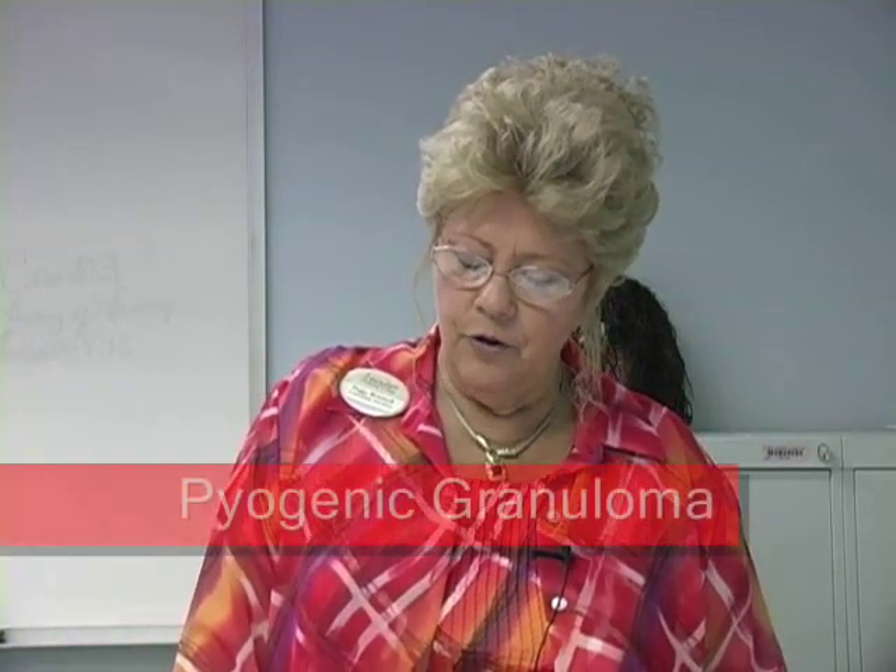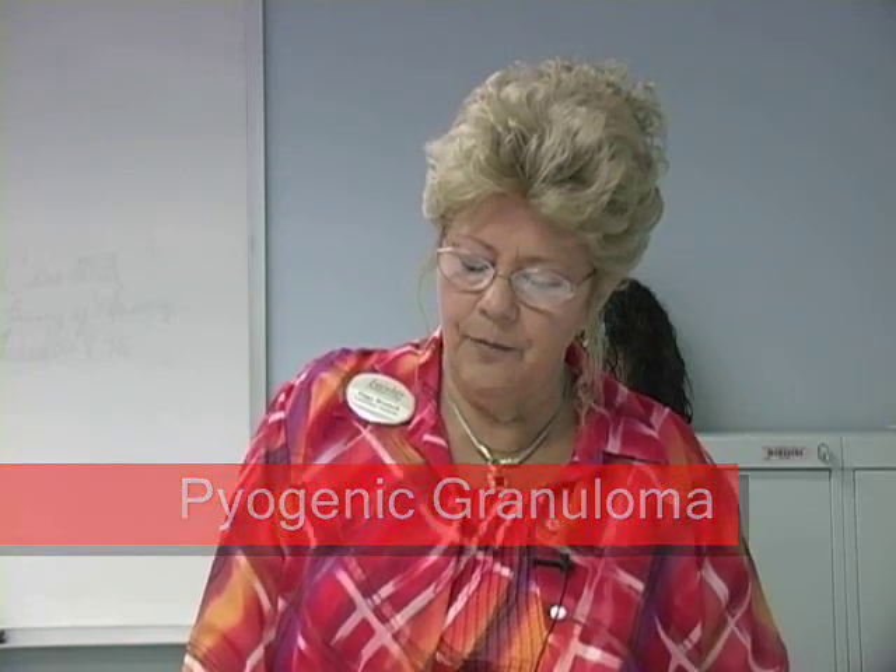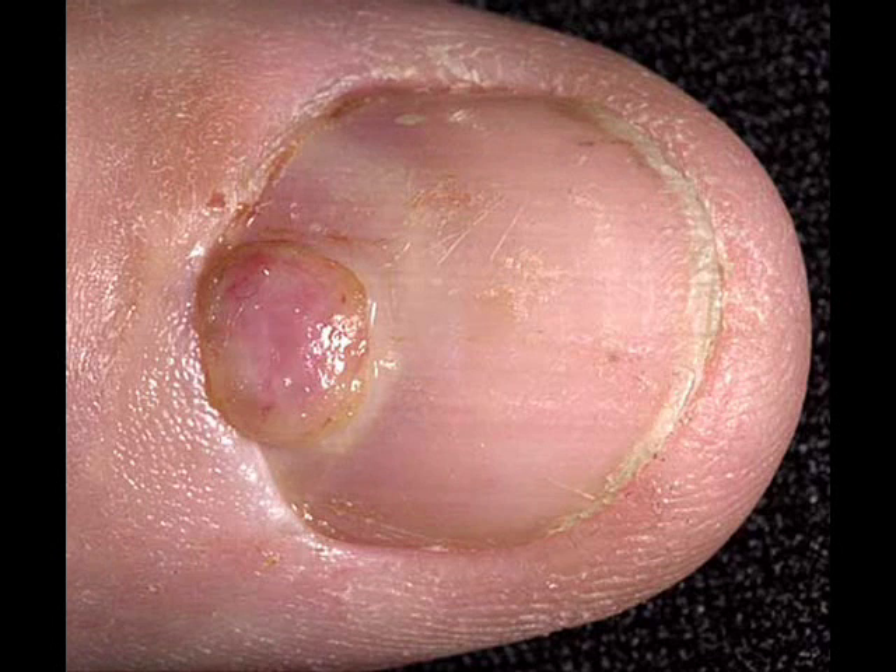There are products available that will safely remove and soften excess cuticle formation. Pyogenic granuloma is a severe inflammation of the nail in which a lump of red tissue grows up from the nail bed to the nail plate.